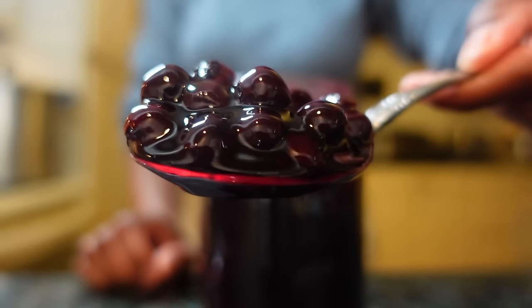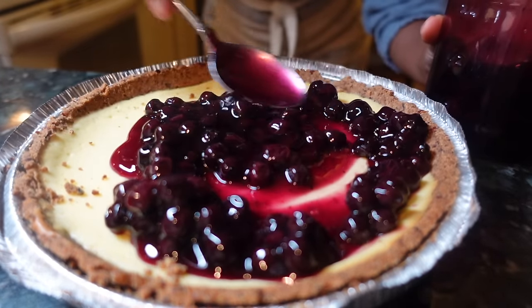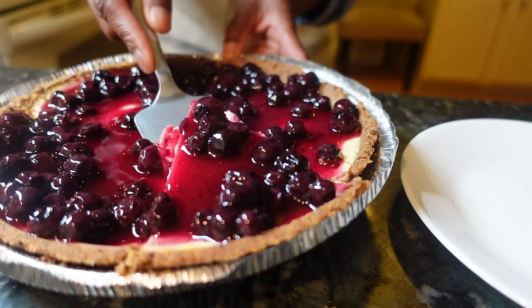These blueberries have been sitting on my shelf for almost four months, and they are just as plump as the day I got them from the market. That's the power of preservation. You can eat well both in and out of season when you strategically stock throughout the year.